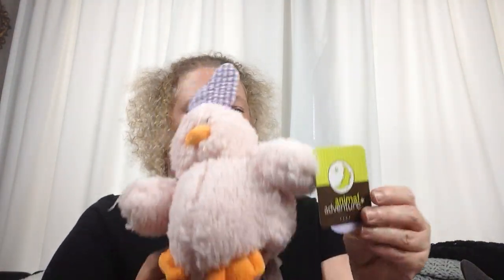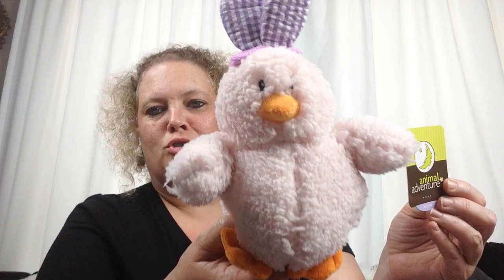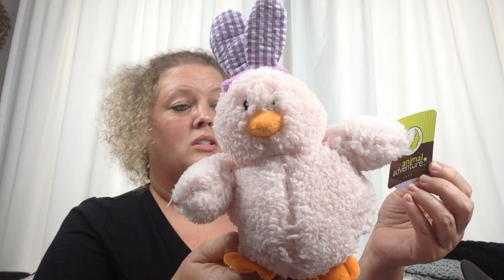I have this super cute little chick with a bunny headband on. Here is the price tag — it was $4.99. I'm not even sure where I picked it up from, possibly Target or Dirt Cheap. I'm pretty well certain that it was 90% off. I buy a lot of things off-season and I have storage bins where I put them and save them until it's time to come out.